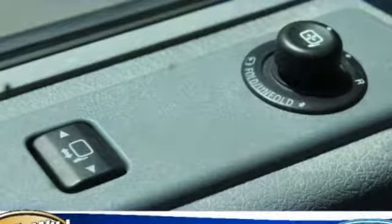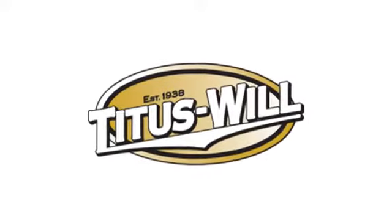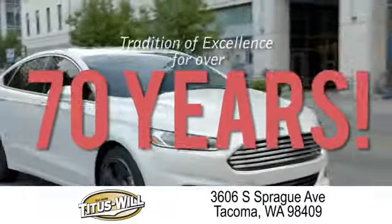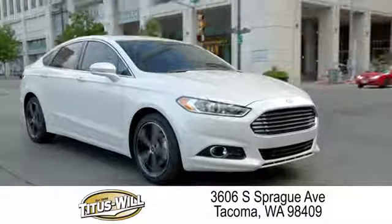Built on tradition, built to last — Ford. See what it can do for you when you take it for a test drive. Welcome to Titus Will Ford, a tradition of excellence for over 70 years. Expect to be satisfied at Titus Will Ford.